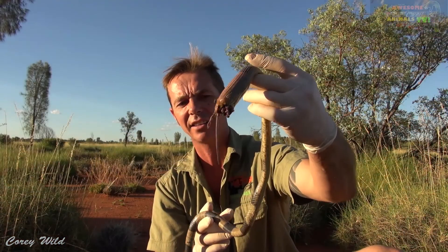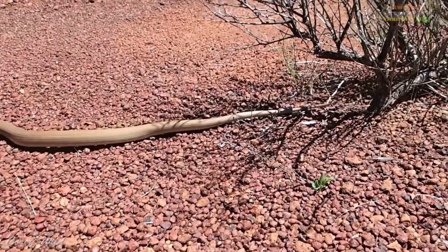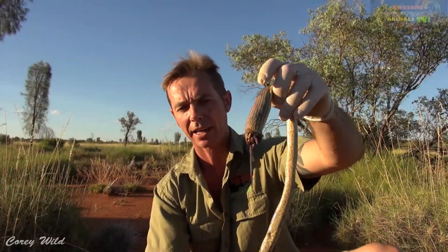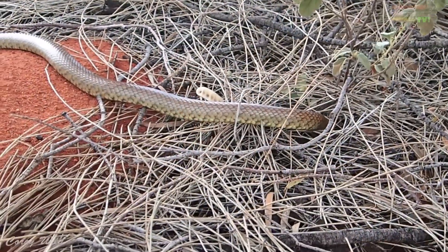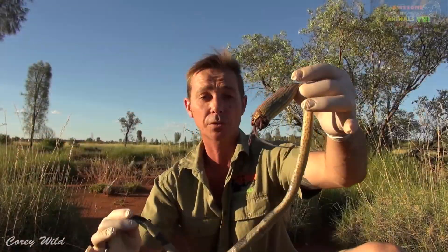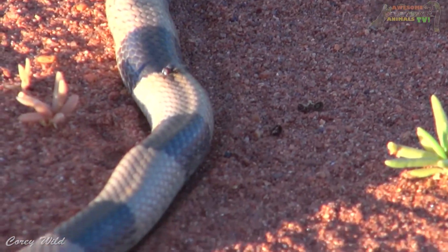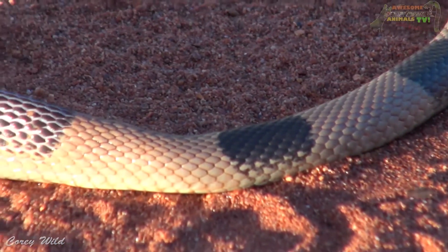There are about nine different color phases. This one's got 14 incomplete bands around him. They can be black, they can be light colored, they can have a black head like a black-headed Python, or a really light colored head as well. In the hottest summer months, when he wants to warm up quicker, he'll have a darker coloration.